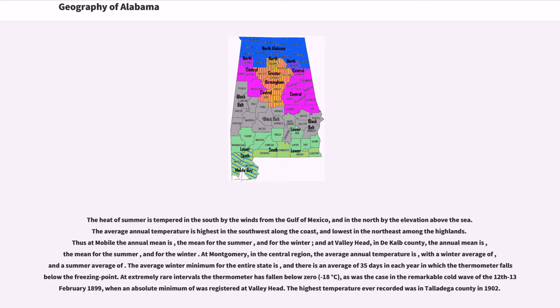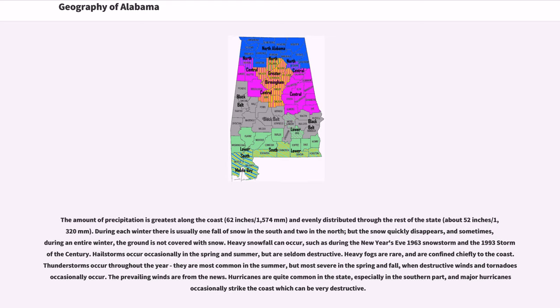The highest temperature ever recorded was in Talladega County in 1902. The amount of precipitation is greatest along the coast at 62 inches (1,574 millimeters), and evenly distributed to the rest of the state at about 52 inches (1,320 millimeters). During each winter there is usually one fall of snow in the south and two in the north, but the snow quickly disappears, and sometimes during an entire winter the ground is not covered with snow. Heavy snowfall can occur, such as during the New Year's Eve 1963 snowstorm and the 1993 Storm of the Century.